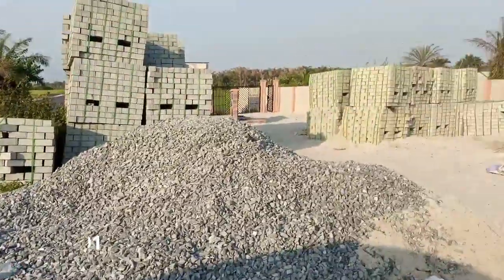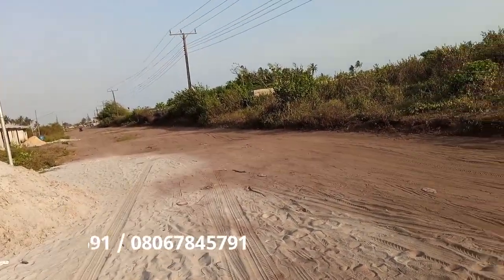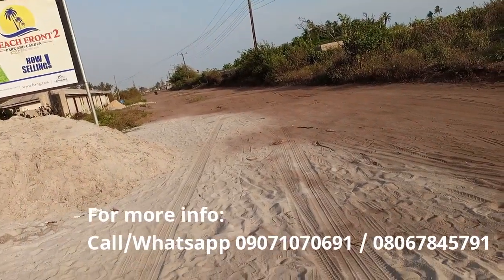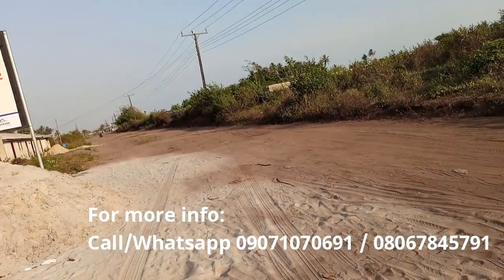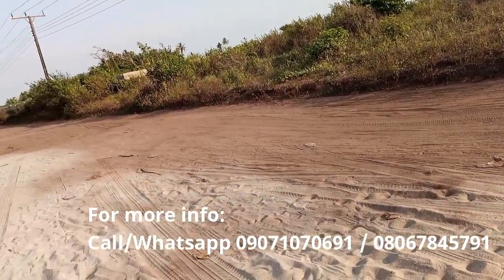So if you have questions, call me — I'd be glad to take your questions. If you're ready to buy, quickly do this. Once this sells out, I don't know if we'll have another beachfront coming from Landmark. And you know Landmark is a good developer — one of the top developers out there doing us proud.